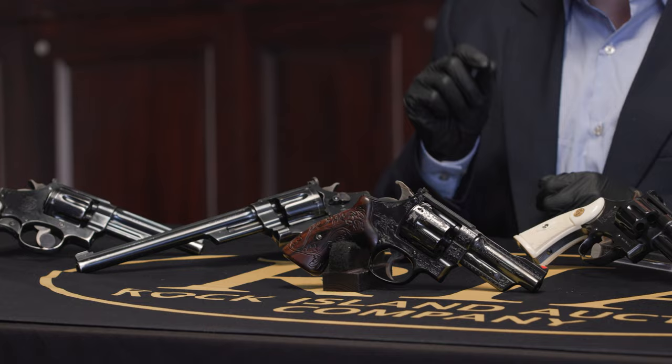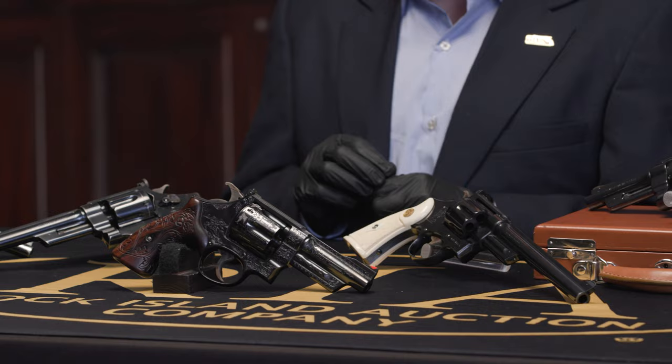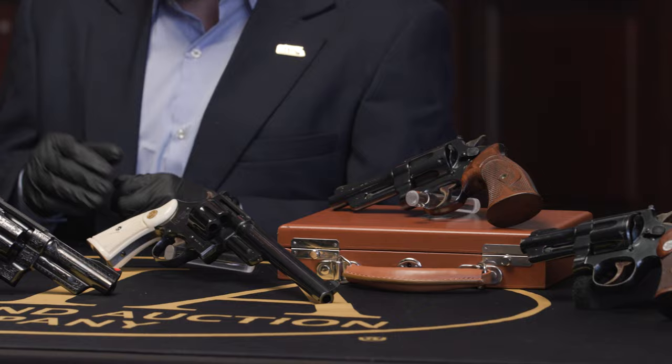With all that as primer, you might understand why these may be the most coveted Smith & Wesson of all time. In our upcoming August premiere auction, we don't just have a few Registered Magnums — we have some of the rarest pieces ever assembled under one roof. Here are a few of my favorites.